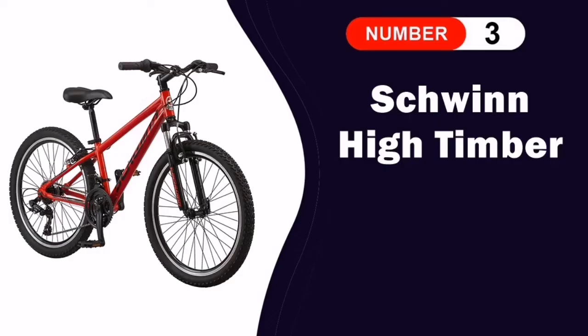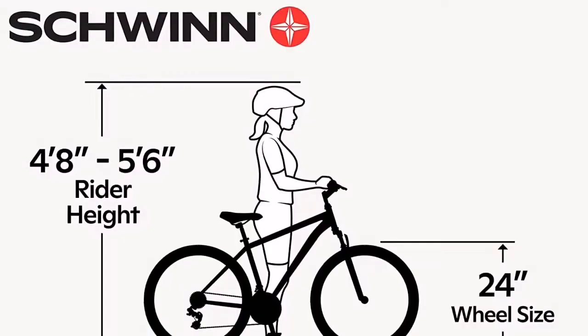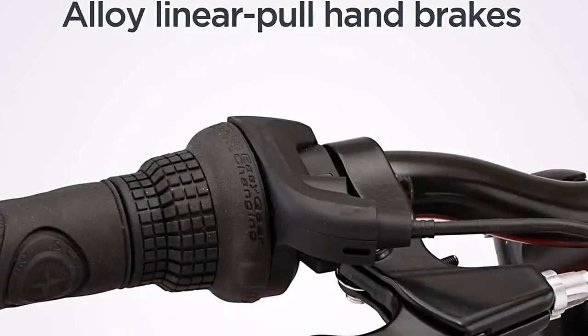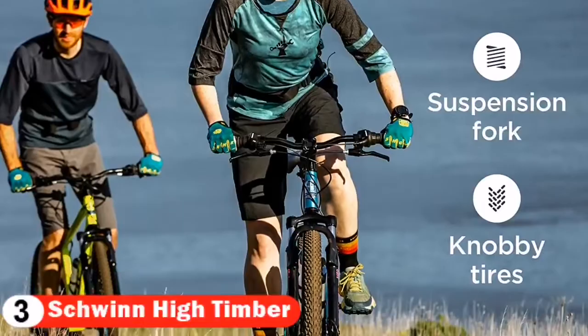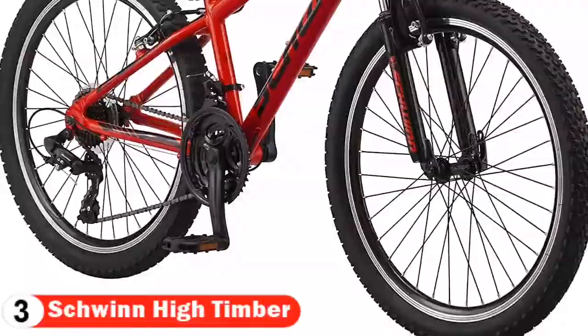Our third pick is the Schwinn 24-Inch Mountain Bike. The Schwinn High Timber is ideal for riders who want to take on a variety of terrain. The steel frame offers durability for tough courses, with 21-speed twist shifters and rear derailleur for smooth navigation of most any surface or incline. The front and rear alloy linear pull brakes provide precision stopping power, and the wheels feature alloy rims for lightweight strength and all-terrain tires. The High Timber's quick-release seat post lets you make easy height adjustments so you can find your perfect fit.